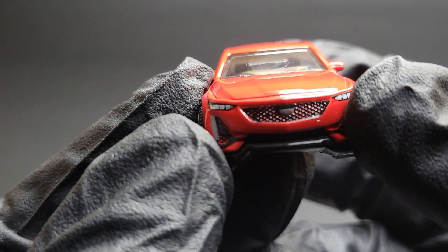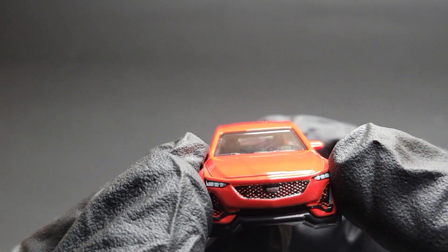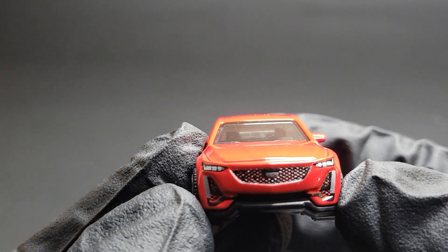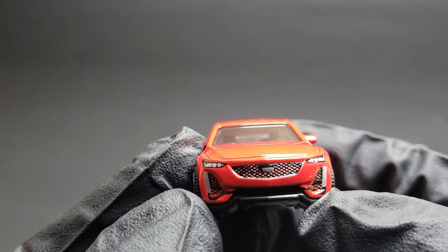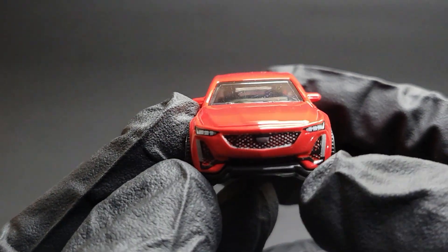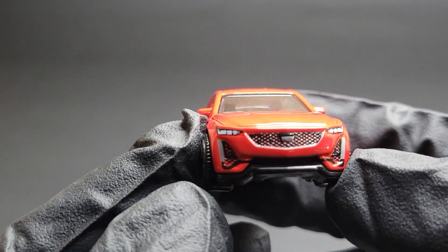Starting from the front, the very good thing Matchbox has done is put all the details up front. You can see detailed headlamps, daytime running lights, a detailed grille, Cadillac badge, the front splitter, and even detailing on the sides of the grille. Very nicely detailed front for the car.